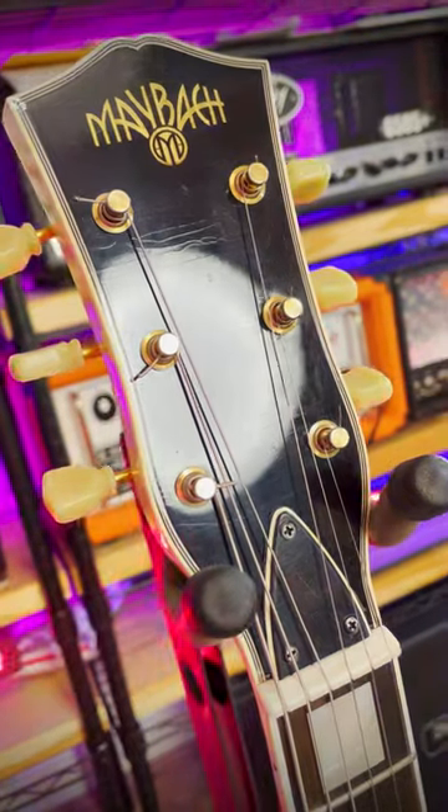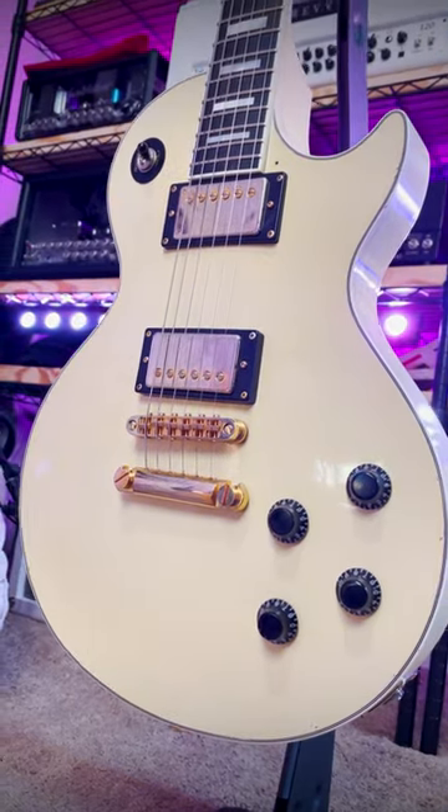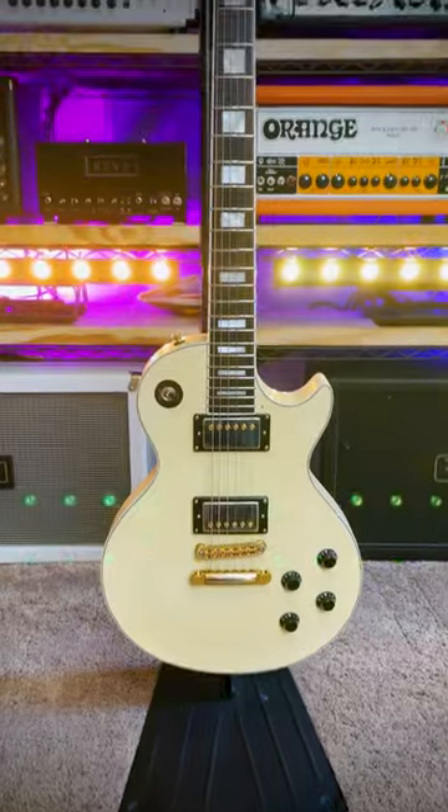This is a premium quality guitar with specs and stylings that legacy brands charge about double for. It's got one of the sickest hard cases in the game, and that's why.